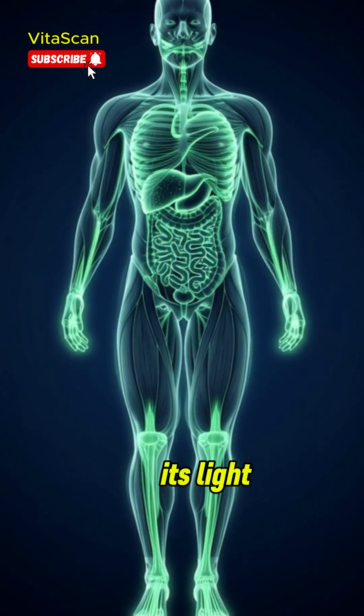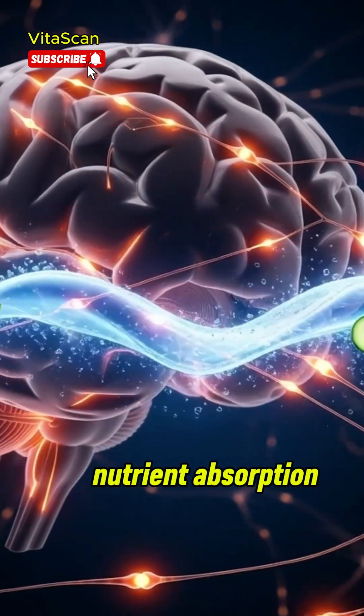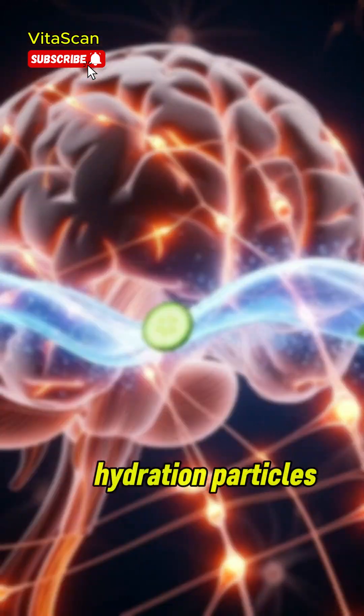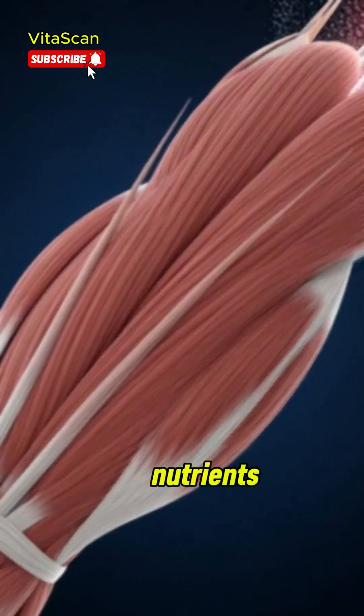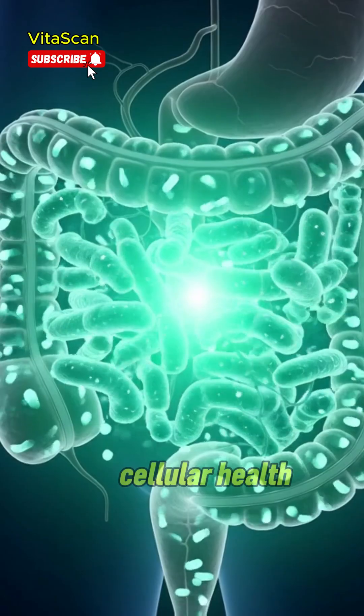Its light, natural compounds prepare the body for efficient nutrient absorption. As the liquid moves into the intestines, hydration particles are absorbed into the bloodstream. These fluids help transport oxygen and nutrients more effectively, supporting circulation and overall cellular health.